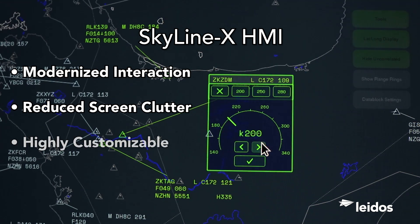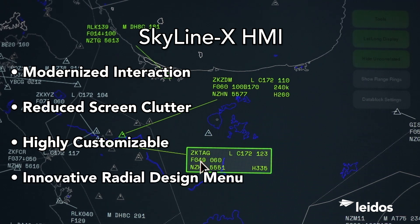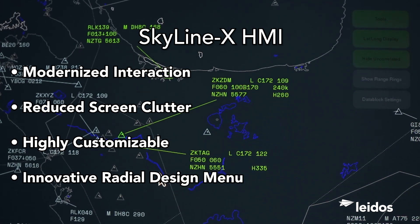The new HMI design framework is highly flexible and customizable to meet unique airspace demands and operational needs. An innovative radial design menu significantly increases the speed and accuracy for repetitive data block interactions, while simultaneously reducing fatigue.